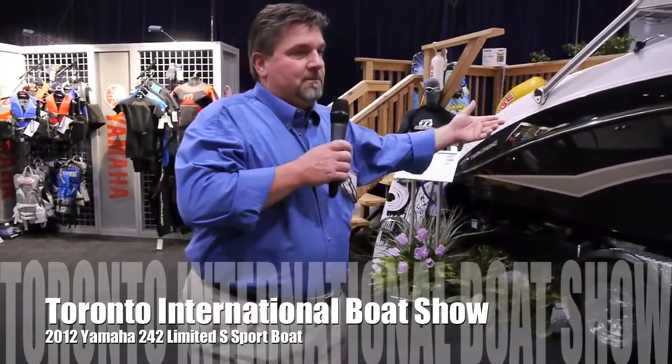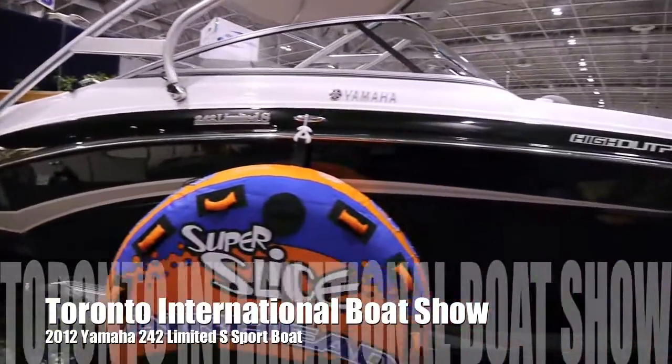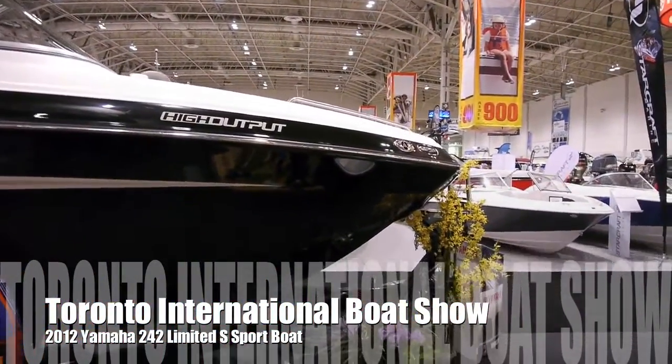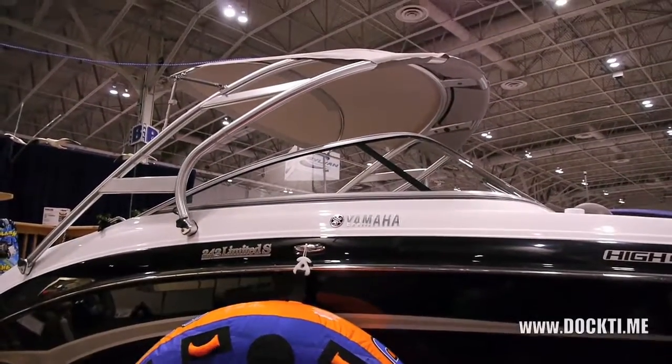Hi there. Now I'd like to have you take a peek at our top of the line, the Rolls-Royce of the fleet. It's a 242 Limited S Yamaha with a high output engine. You're putting out about 400 horsepower and you're looking at about a 60 mile an hour boat.